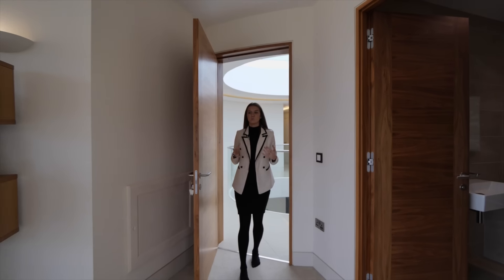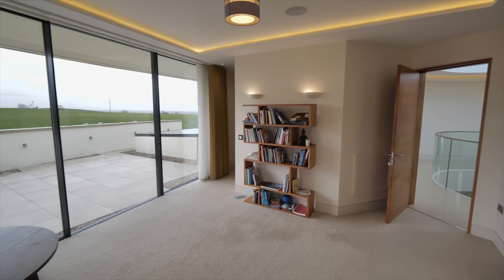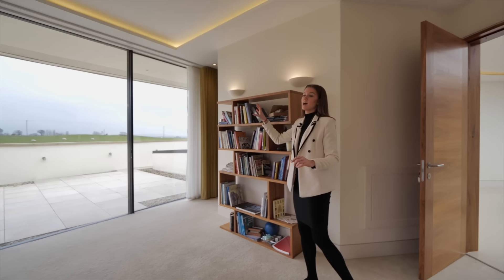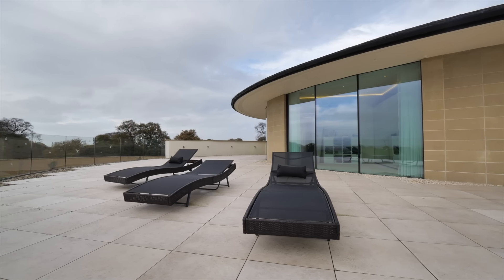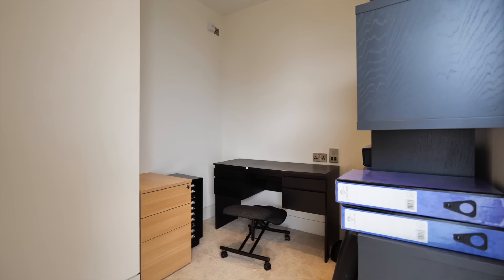To finish off this floor we have this room which is currently set up as an office but could easily be used as bedroom five. There are sliding doors which provide access out onto the terrace which spans the full length of the property. We have views over the pond and a dressing area as well as an en suite bathroom.